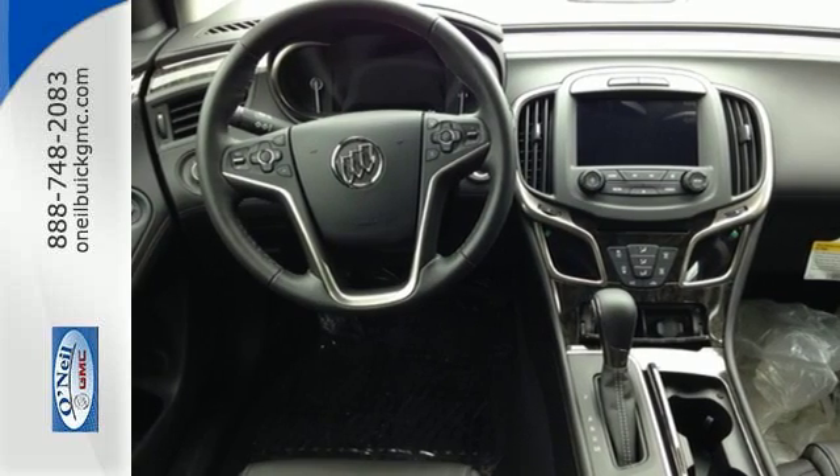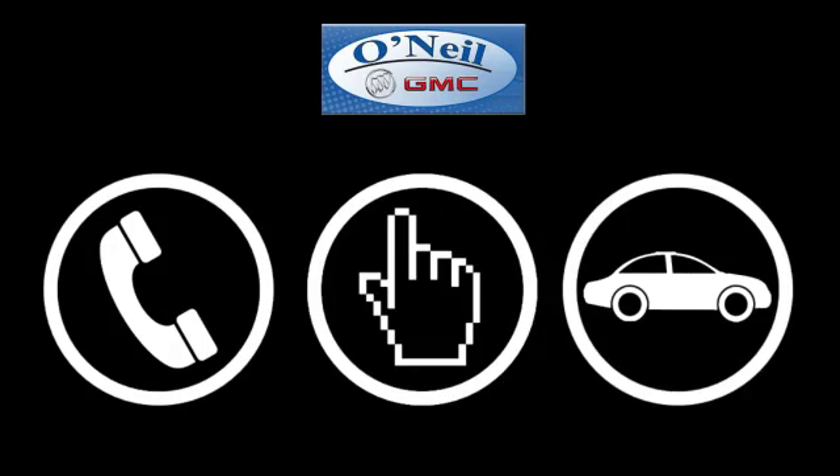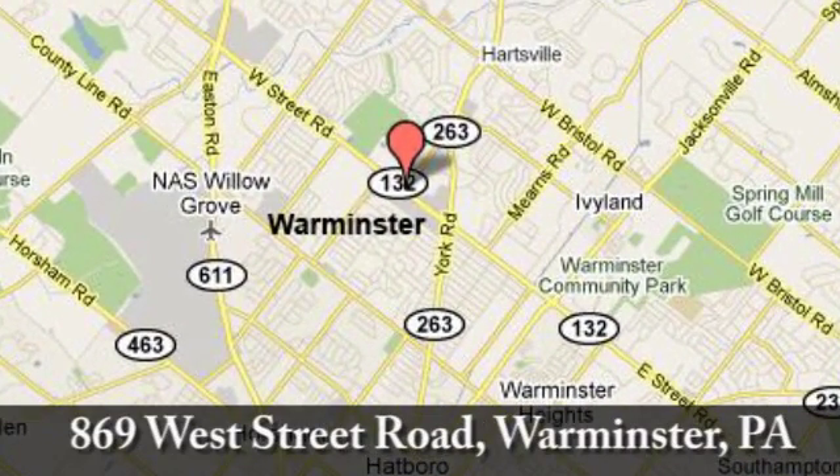Check out this Buick LaCrosse today. Call, click or stop in today. We're conveniently located at 869 West Street Road in Warminster, PA — just minutes off the Pennsylvania Turnpike.